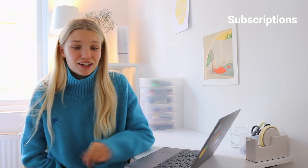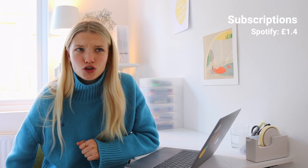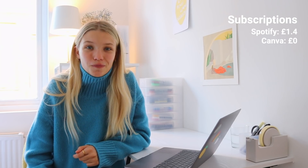Next up are my subscriptions. In my last video, you guys gave me great tips on saving on subscriptions — I've gone through everything and updated my budget. I switched to Spotify's student subscription, so I'm now paying 1.4 pounds a week instead of 2.5. I also stopped paying for my Canva subscription — now paying zero pounds a week. I'm paying around 3.25 pounds for MasterClass, which is an online learning platform with really cool influential teachers and presenters.